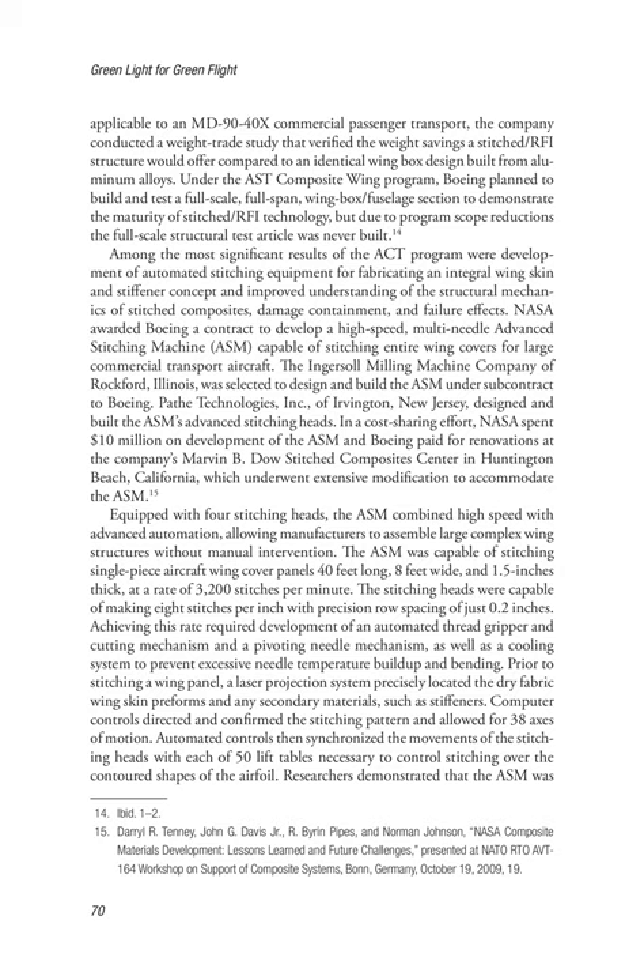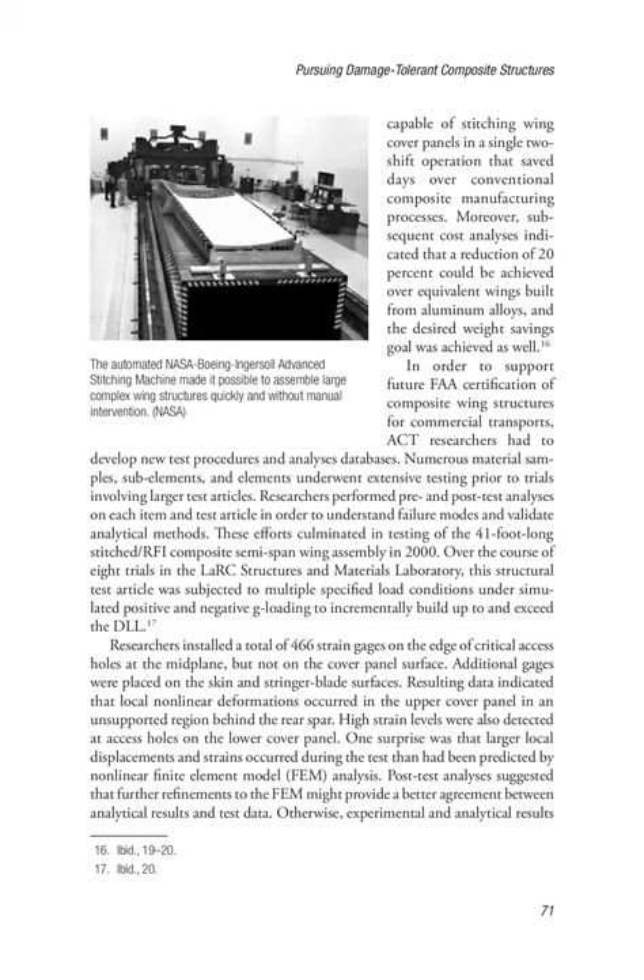Achieving this rate required development of an automated thread gripper and cutting mechanism, a pivoting needle mechanism, and a cooling system to prevent excessive needle temperature buildup and bending. Prior to stitching a wing panel, a laser projection system precisely located the dry fabric wing skin preforms and any secondary materials, such as stiffeners. Computer controls directed and confirmed the stitching pattern and allowed for 38 axes of motion. Automated controls then synchronized the movements of the stitching heads with each of 50 lift tables necessary to control stitching over the contoured shapes of the airfoil. Researchers installed a total of 466 strain gauges on the edge of critical access holes at the midplane, with additional gauges placed on the skin and stringer blade surfaces.